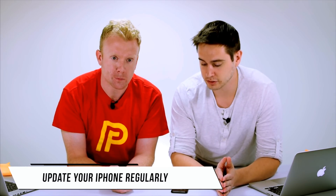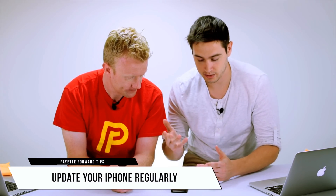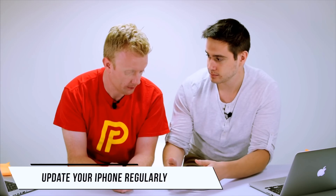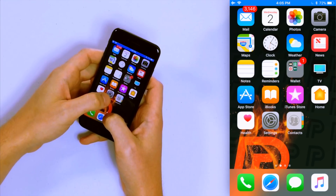Number two is update your iPhone regularly. We're going to show you how to do that with the screen recording. Periodically, Apple releases software updates that address bugs and fixes. They don't always make everything public that they find, but software updates fix problems.